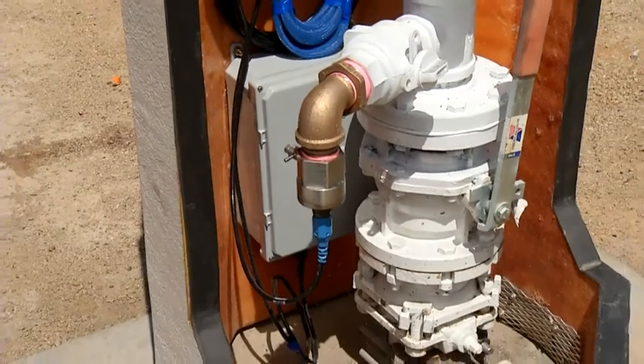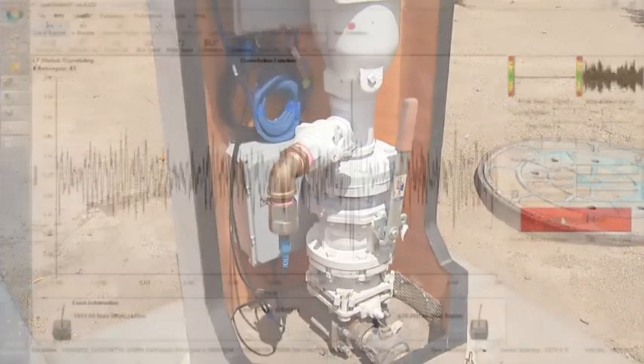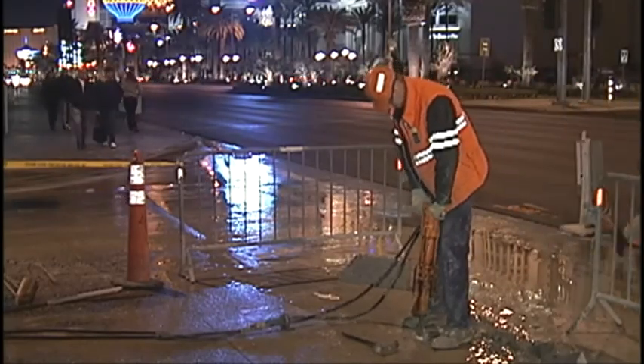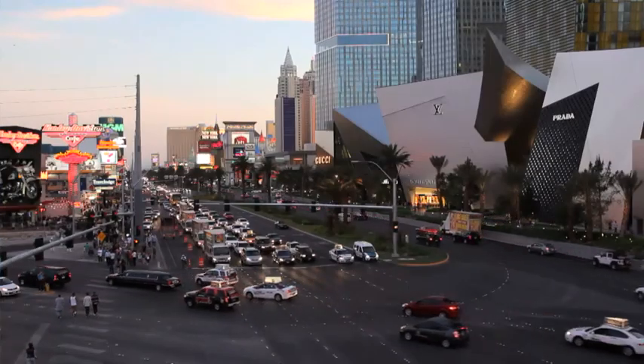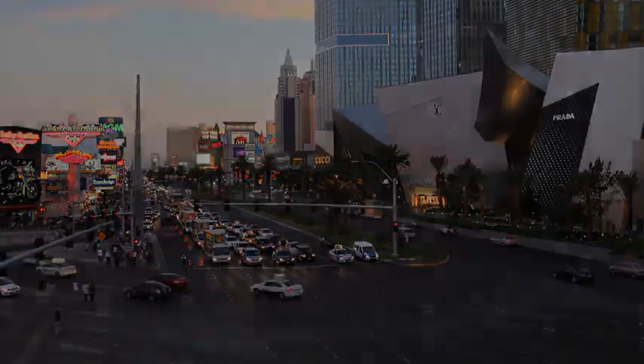By having this technology, we're able to monitor the pipe on a continuous basis, detect those small leaks before they get to be big leaks, and then be able to schedule and make pinpoint repairs as needed. This allows us to extend the life of our pipes significantly.